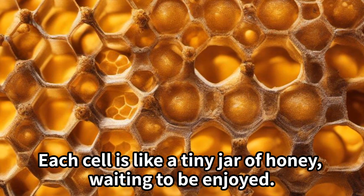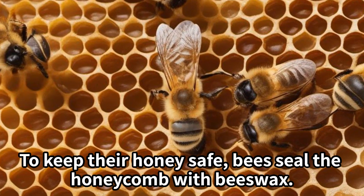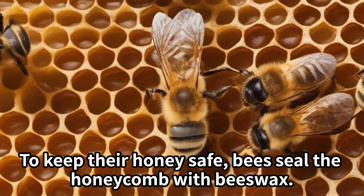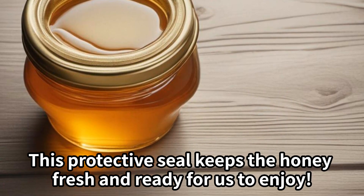To keep their honey safe, bees seal the honeycombs with beeswax. This protective seal keeps the honey fresh and ready for us to enjoy.